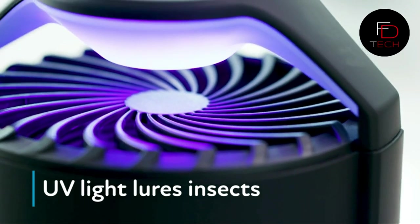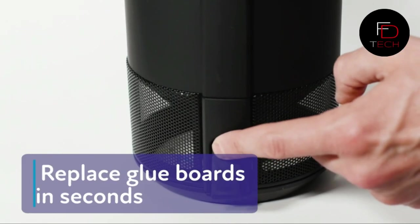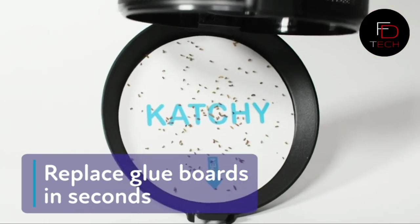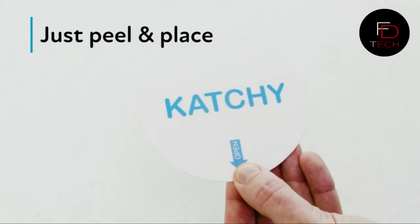Turn off the lights for best results. Note: not effective on house flies. Simple to use — choose between standard and low speed settings and let it do its thing. A gadget you must have in your house.